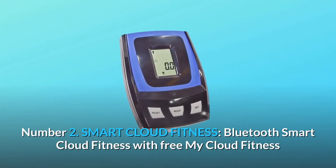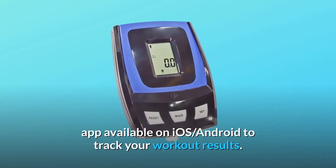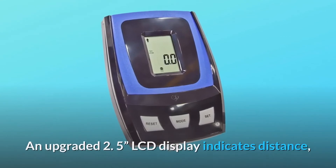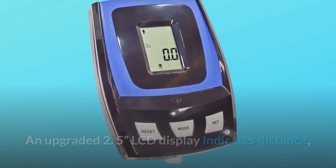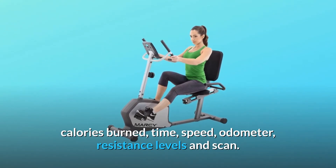Number 2: Smart Cloud Fitness. Bluetooth smart cloud fitness with a free myCloud fitness app available on iOS and Android to track your workout results. An upgraded 2.5-inch LCD display indicates distance, calories burned, time, speed, odometer, resistance levels, and scan.